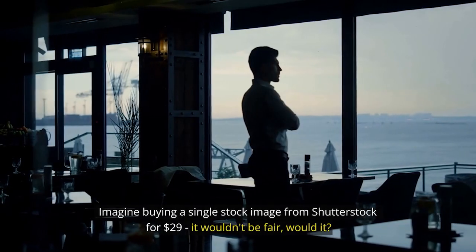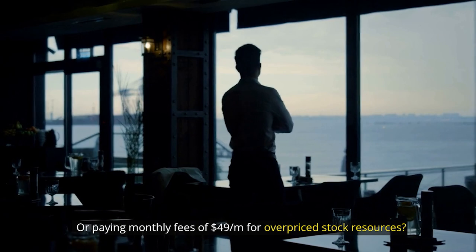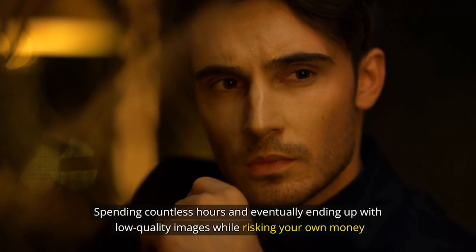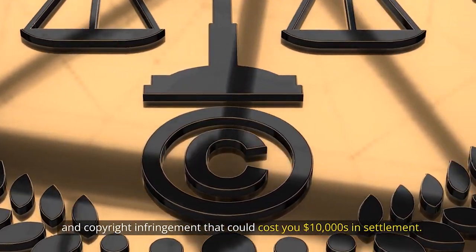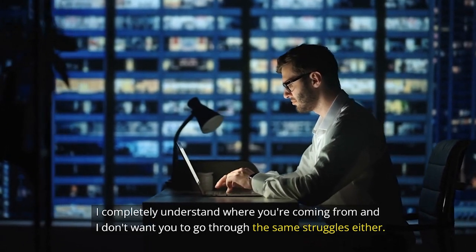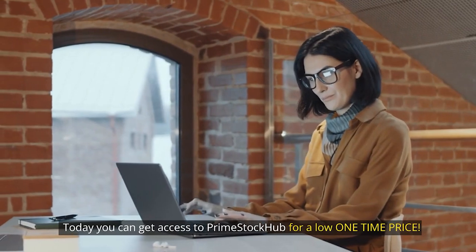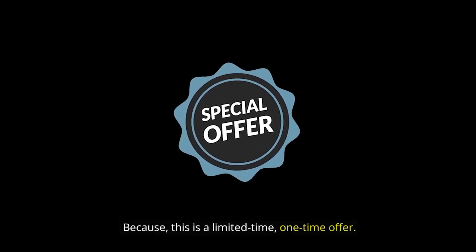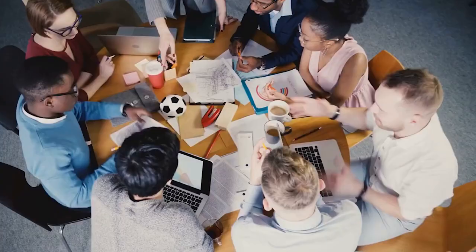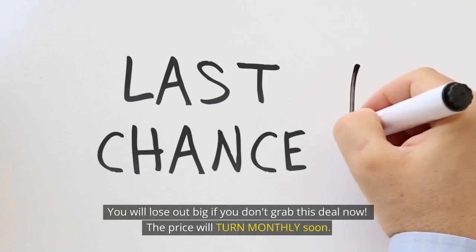What's the price? Imagine buying a single stock image from Shutterstock for $29 — it wouldn't be fair, would it? Or paying monthly fees of $49 per month for overpriced stock resources. What's even worse is spending countless hours ending up with low-quality images while risking copyright infringement that could cost you tens of thousands of dollars in settlements. That's why we made our prices as affordable as possible. Today you can get access to Prime Stock Hub for a low one-time price. This is a limited-time, one-time offer — after the launch, we'll be increasing the price. The low one-time price will never be offered again.